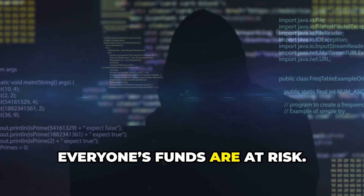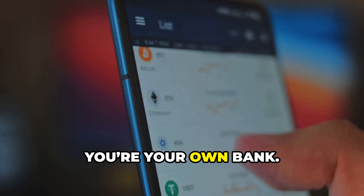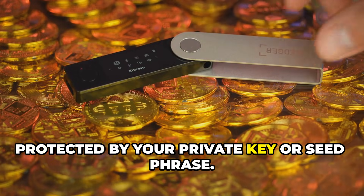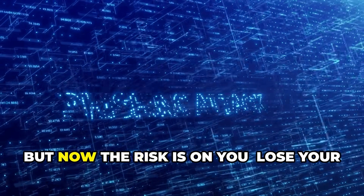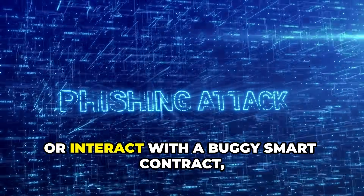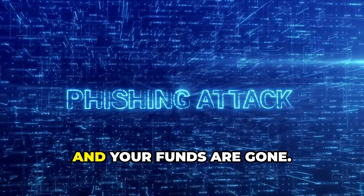If breached, everyone's funds are at risk. On a DEX, you're your own bank — your crypto stays in your wallet, protected by your private key or seed phrase, with no central honeypot for hackers. But now the risk is on you: lose your seed phrase, fall for a scam, or interact with a buggy smart contract, and your funds are gone.